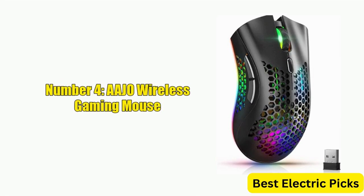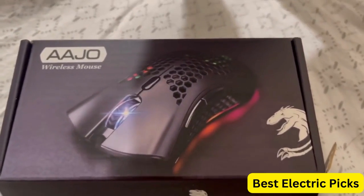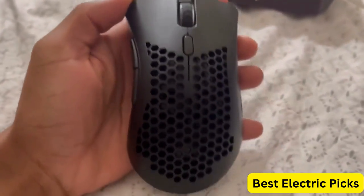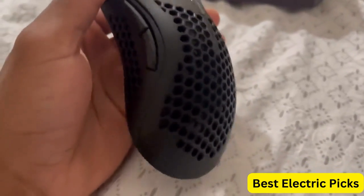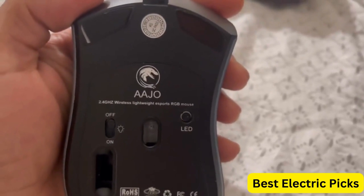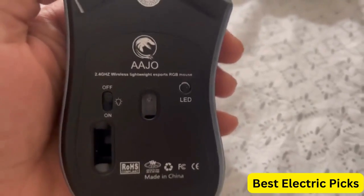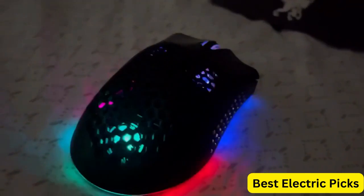Number 4: AAJO Wireless Gaming Mouse. The AAJO Wireless Gaming Mouse is a high-performance gaming mouse that features a honeycomb shell design, making it lightweight and easy to handle during intense gaming sessions. The mouse is equipped with RGB Chroma Backlit, providing a customizable and immersive gaming experience. With its hyperspeed and comfortable grip ergonomic design, the AAJO mouse offers precise and comfortable control during gameplay. Its optical sensor provides a high level of accuracy, with up to 12,000 dpi and adjustable sensitivity settings.